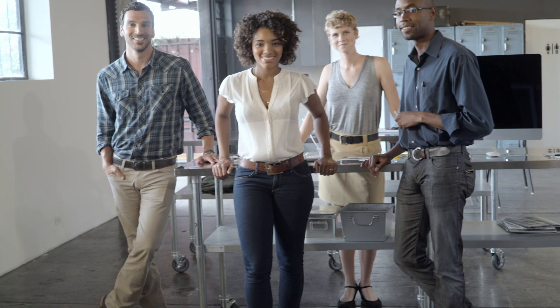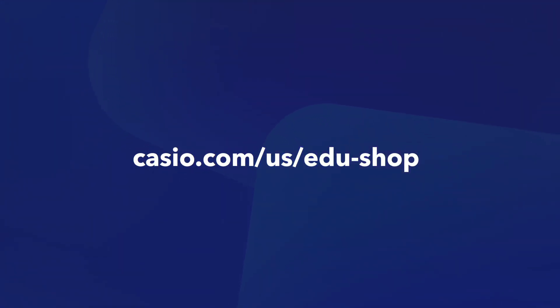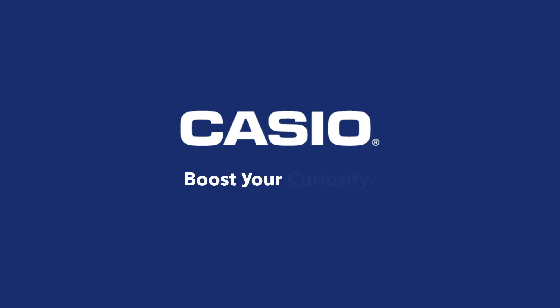Sounds confusing? Don't worry — we'll be there to help you if you need it. Visit Casio.com/us/edu-shop to get started. Casio. Boost your curiosity.